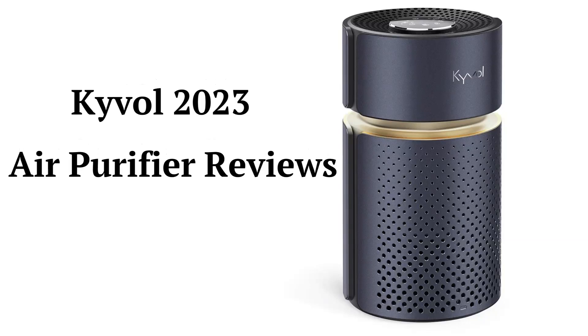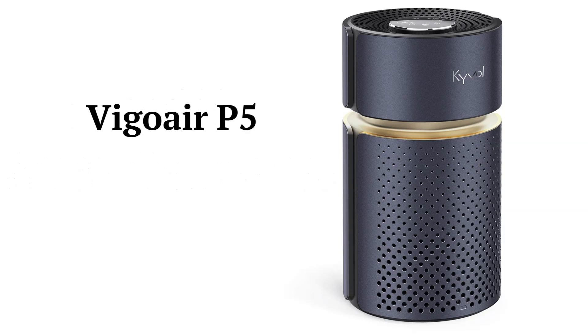This brand is made in China and the purifiers can be purchased at Best Buy, but they only have an average guarantee. The Vigo Air P5 model is a three-stage purifier with a four-speed fan and an LED night light.